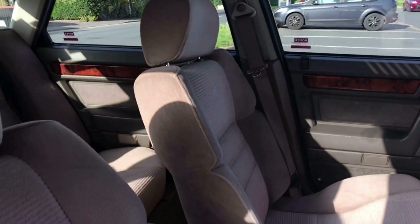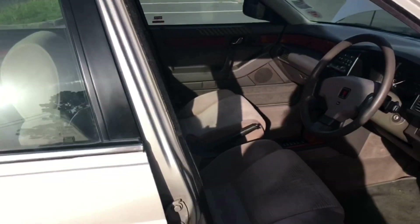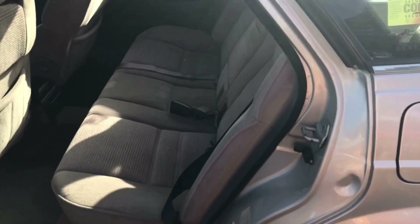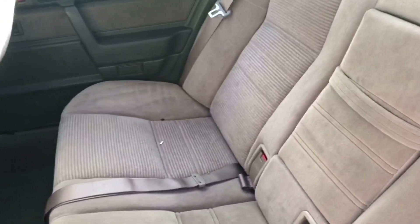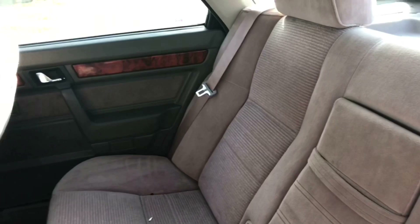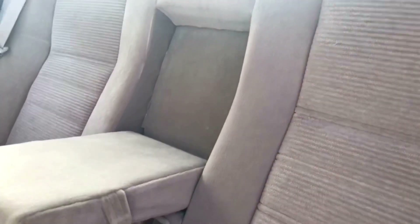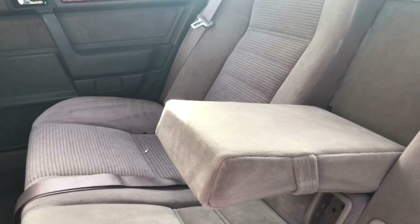I'm also going to show you the back, because there's some incredible legroom and it seems a shame not to. Maybe I'm getting old, but I love a good bit of legroom in the back of a car, and this really doesn't disappoint. In fact, a lot of modern cars don't offer the same enviable amount. In the back it's all very attractively laid out — you've got headrests and then this table-come-seat-divider thing. I really love it.